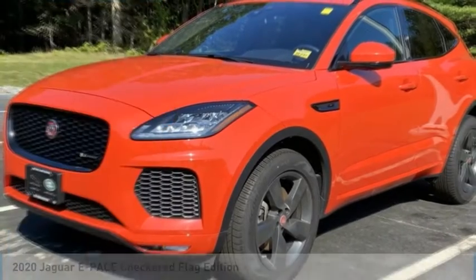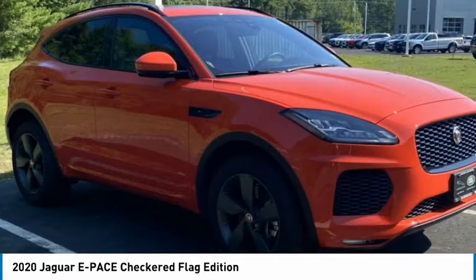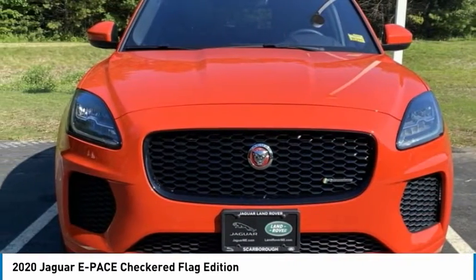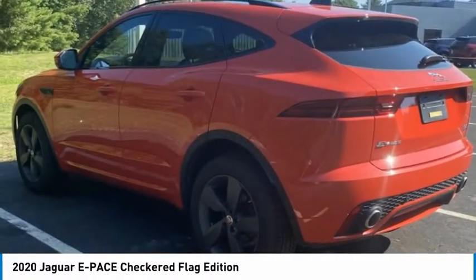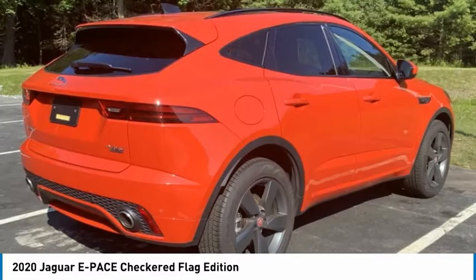Take a look at the 2020 e-Pace. The Jaguar e-Pace Sport Utility Vehicle offers an athletic-looking exterior and technology that will impress. The e-Pace is a perfect blend of vast luxury in a compact SUV body.